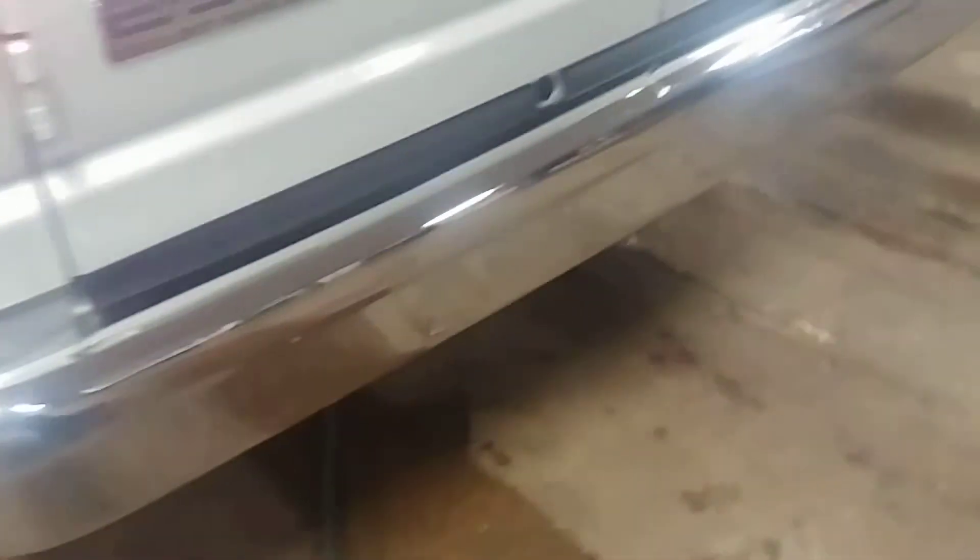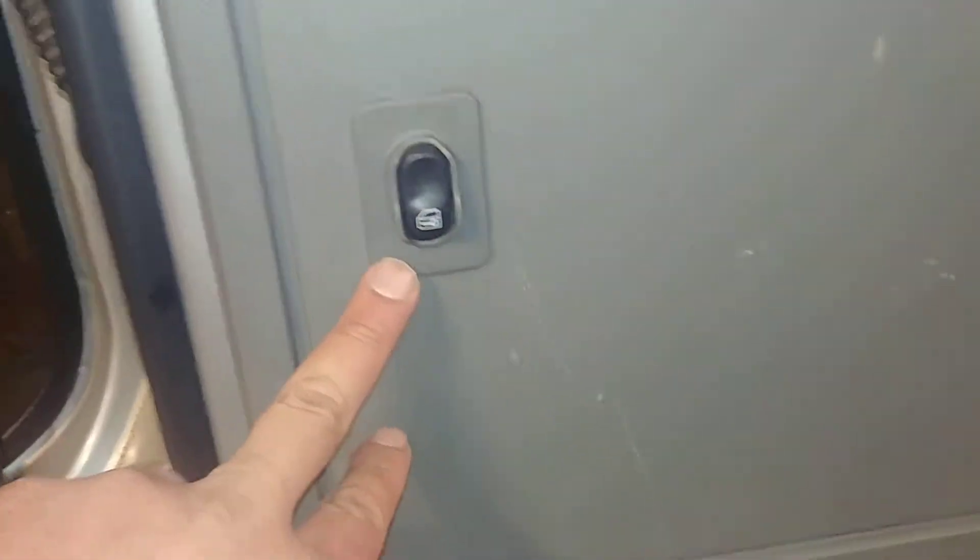Rear bumper looks pretty decent — do have a little ding there, but other than that the car looks great. And this is a power lock button back here, which is pretty cool.